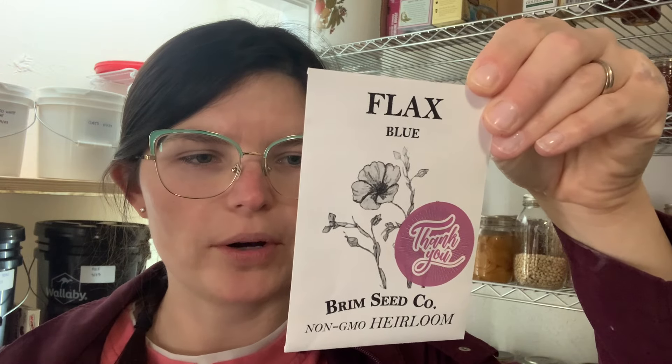Another one I'm getting rid of — this might surprise you — is this borage. I just cannot get this specific brand to grow. I don't know if I got a bad seed packet; it's very old, it was best by 2021, and I tried in both 2020 and 2021. I also just bought my new seeds and I'll be doing a seed haul video. I've considered getting rid of these flax seeds from Brim Seed Company because I'm not sure I want to grow it, but I haven't tossed them yet.